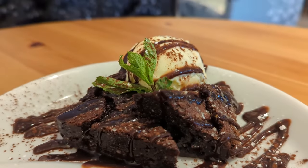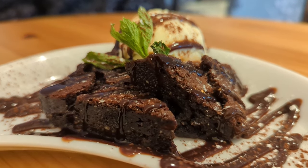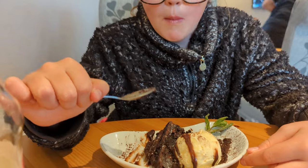Littleun wasn't done though, and managed to persuade me to get her a chocolate brownie and ice cream for pudding. It looked decent, and she thoroughly enjoyed it, finishing it off even after she said she was full.